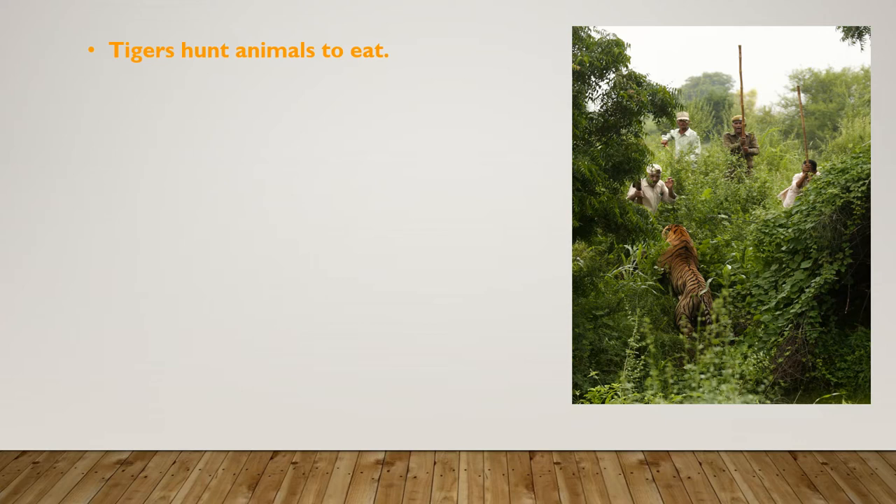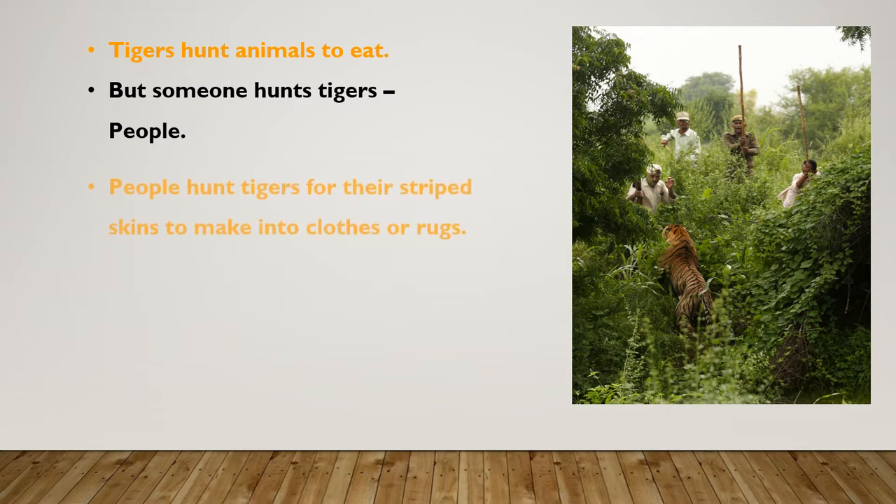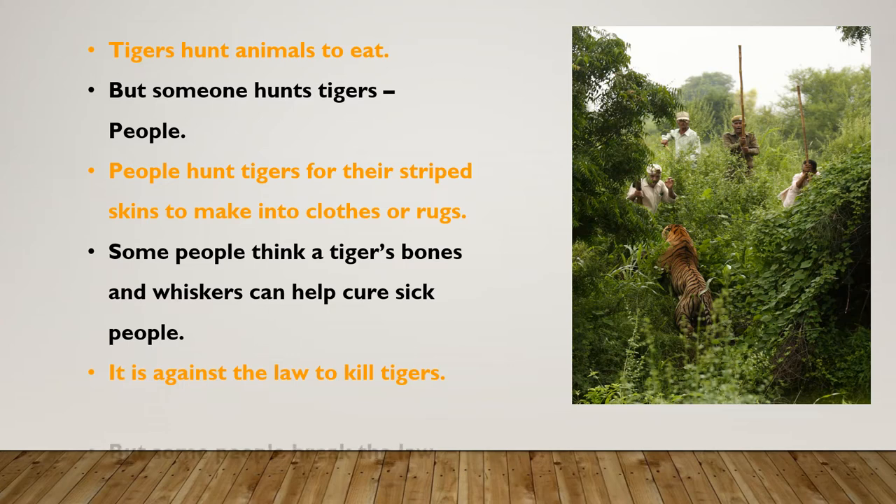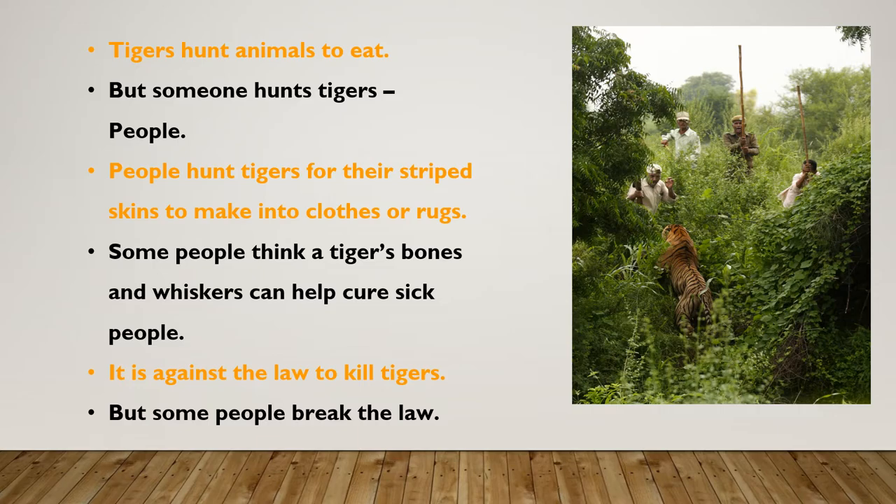Tigers hunt animals to eat, but someone hunts tigers — people. People hunt tigers for their striped skins to make into clothing or rugs. Some people think a tiger's bones and whiskers can help cure sick people. It is against the law to kill tigers, but some people break the law.